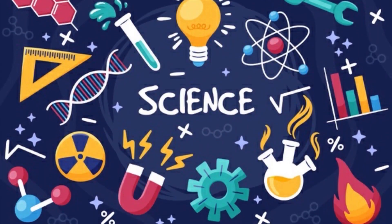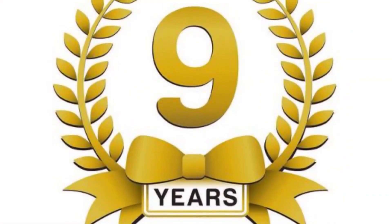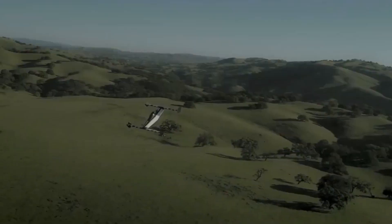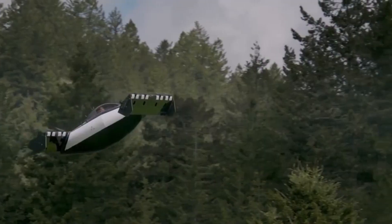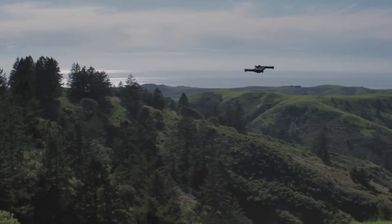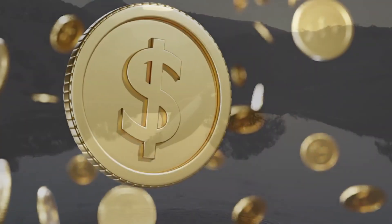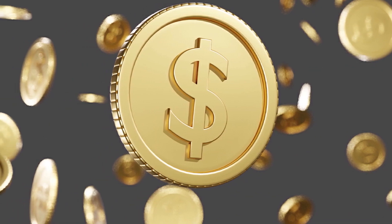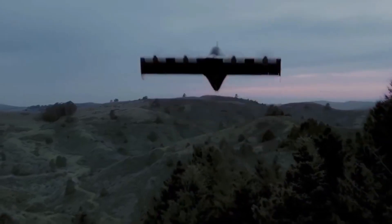The most recent participant in the competition is a Silicon Valley firm that has been working on Blackfly for nine years. The firm, Opener Inc., run by Marcus Lang, is one of many that aspire to improve transportation by allowing people to explore the skies while avoiding heavy traffic. The airline also claims to make personal transportation simple and inexpensive. So, what are the characteristics of this revolutionary flying car? Let's take a closer look.